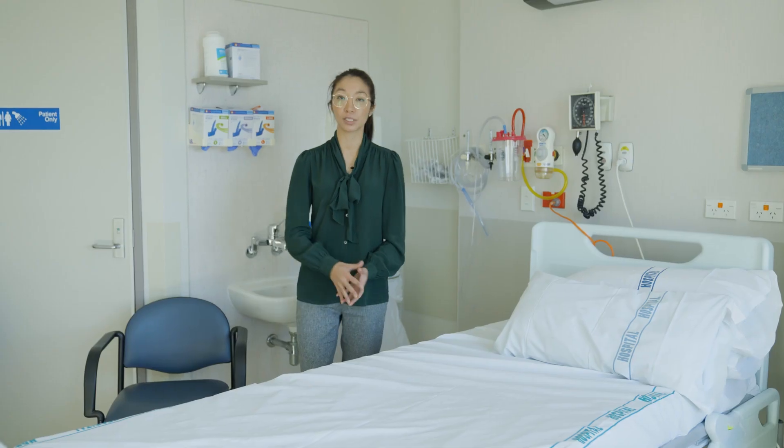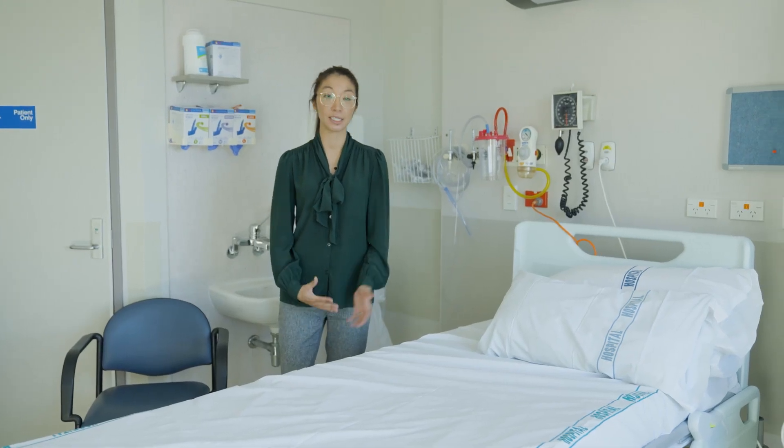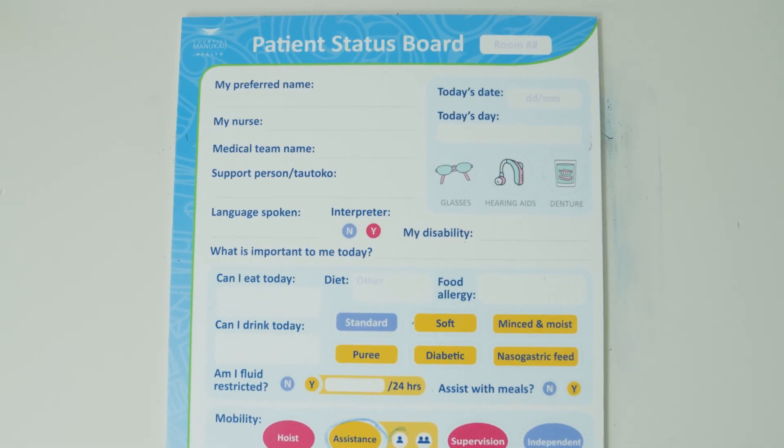In the mornings, we come to the patient's room and speak to the patient about their symptoms, how they're feeling, and what their concerns are. If it's post-surgery, we come and review the patient, check how they're feeling and how they're recovering.